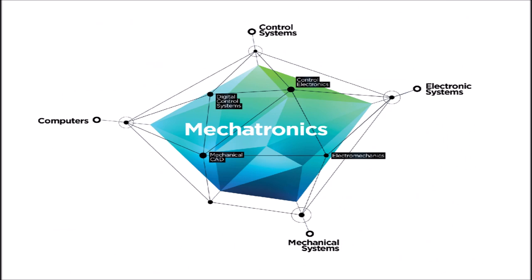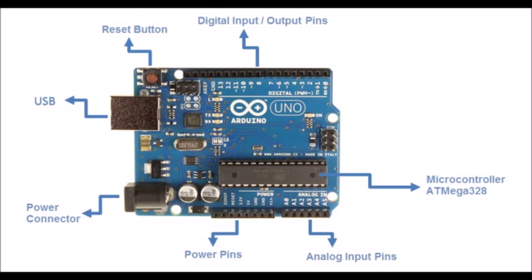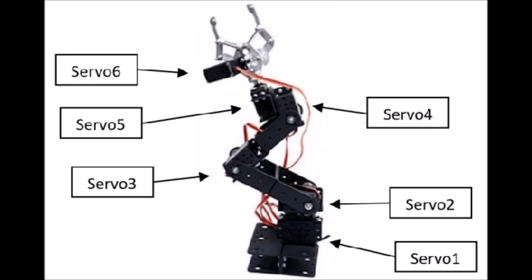Seventh, mechatronic concepts like circuits and electrical components, microcontrollers, sensors, DC motors, and servos.